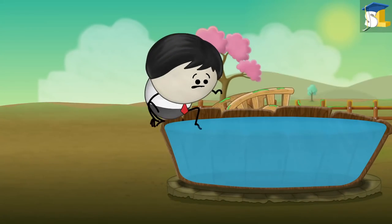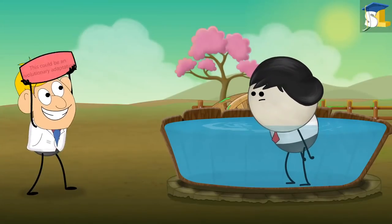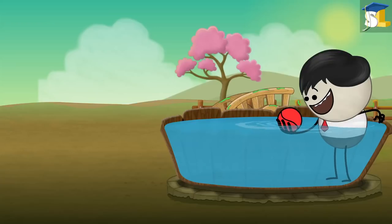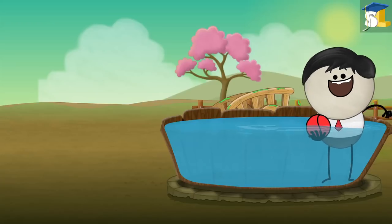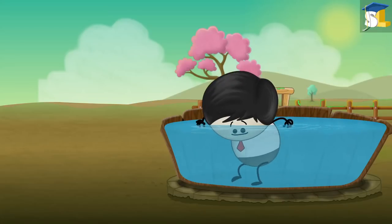But why does this happen? Scientists suggest that this could be an evolutionary adaptation. Wrinkly fingers help in getting a better grip to pick up wet objects, preventing them from slipping from our hands. Even our feet get wrinkly, helping us to walk in water without slipping.